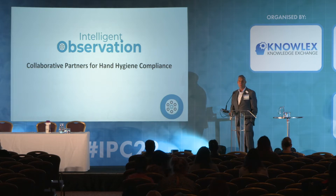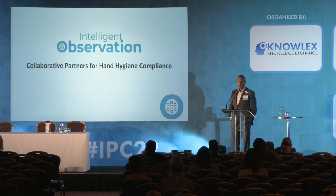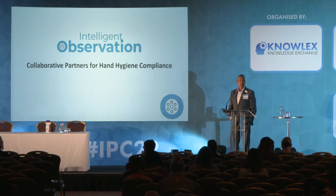Intelligent Observation has been in business for about six years. We spent three years in a development phase working on the unique technology at the center of this solution. In the last few years, commercializing in the U.S., we are collaborative partners for hand hygiene with rapidly approaching about a hundred hospitals, some seeing significant and dramatic reduction in infection rates because of this.